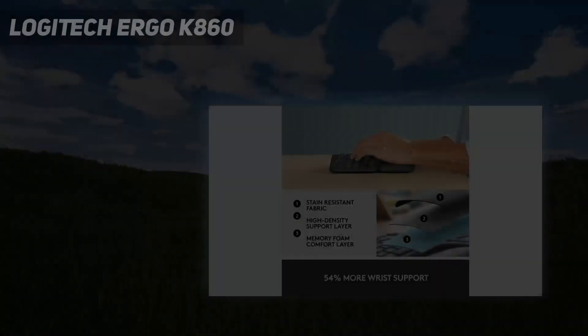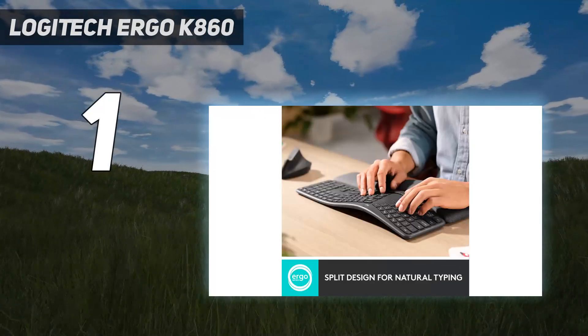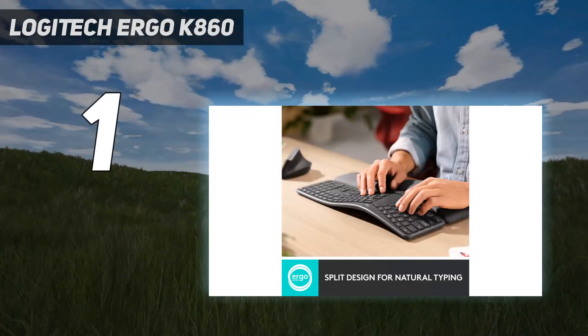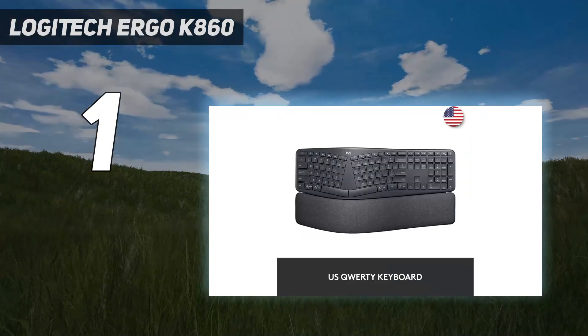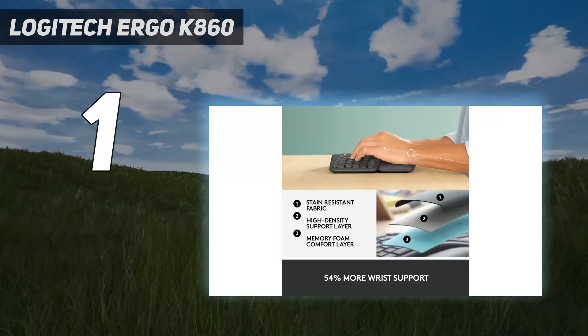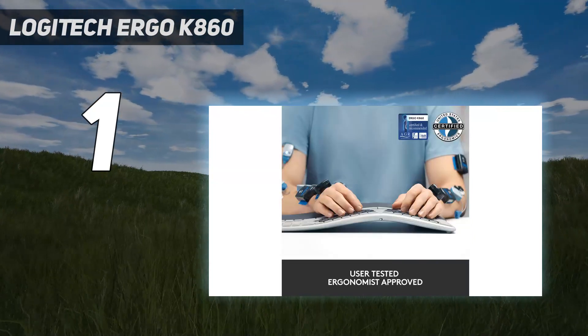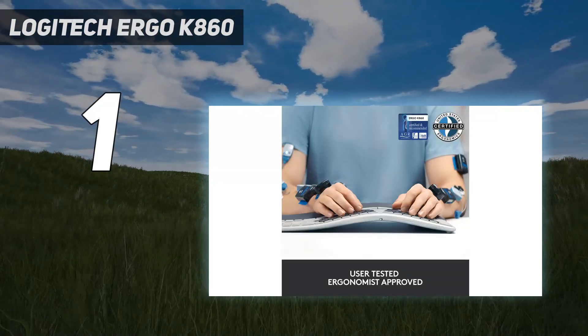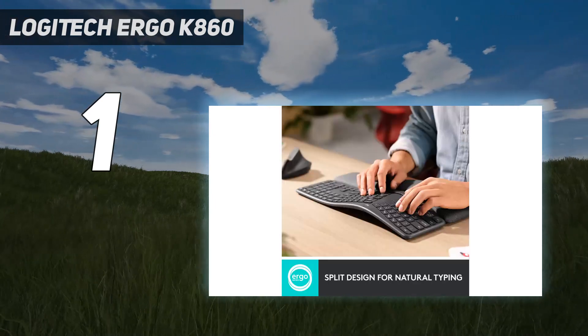And number 1: the Logitech Ergo K860. Reliable to many users since its release, the K860 is a well-crafted split layout keyboard for sparing your arms and wrists when the typing gets hot and heavy. With a curved, ergonomic shape, the Ergo K860 complements arm placement with its asymmetrical design and plush wrist rest, while certain sized-up keys and a full layout with a number pad make it easy to navigate across the board.